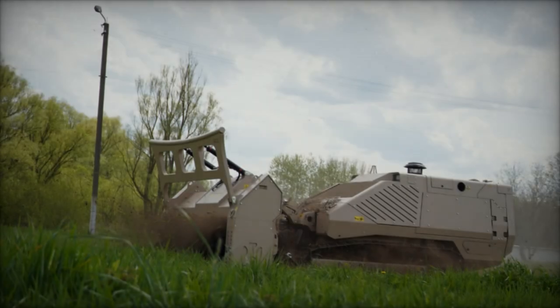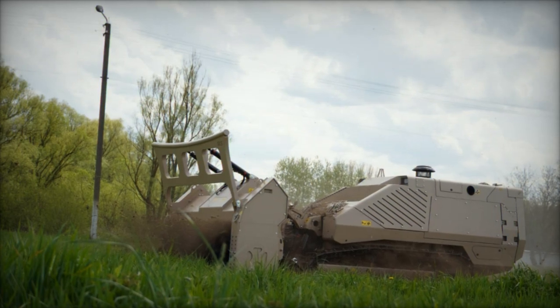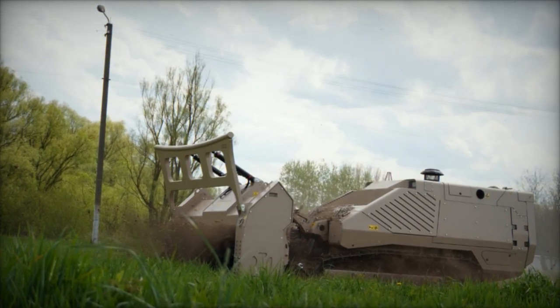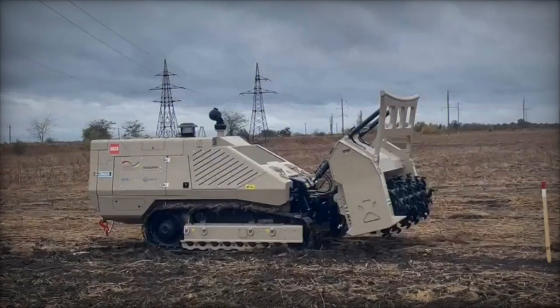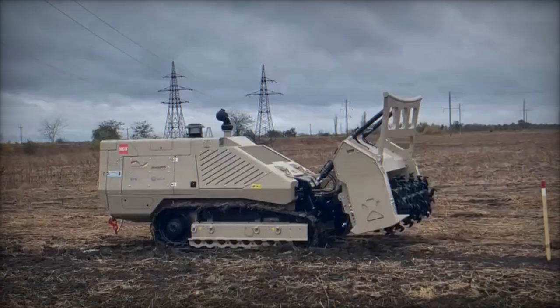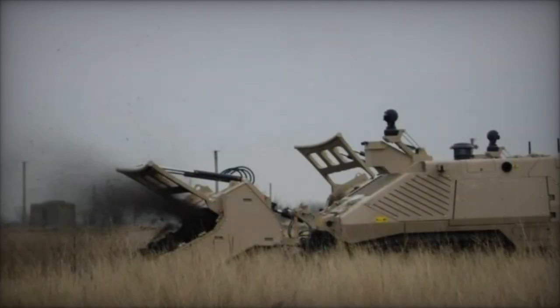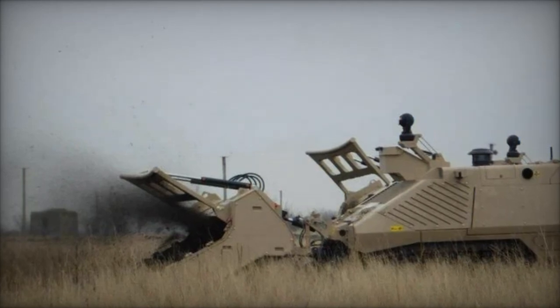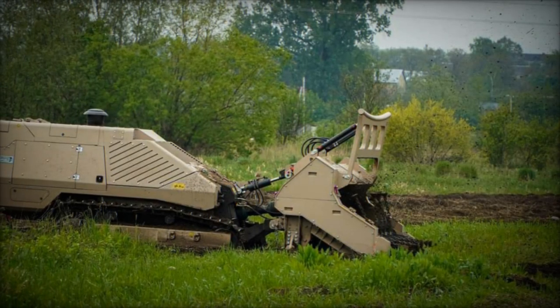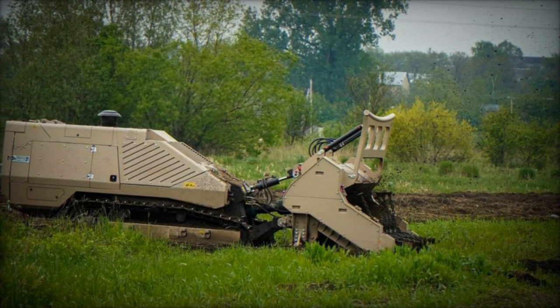This demining machine features an infinitely variable hydrostatic travel drive for each track, powered by hydraulic motors from the Allison gearbox. Furthermore, it boasts a versatile manipulator outfitted with a range of tools for various tasks such as IED disposal, UXO and AXO removal, and heavy object lifting, with capacities ranging from 650 kg to 2,000 kg. Its components and resilient materials ensure durability even in adverse climatic conditions.